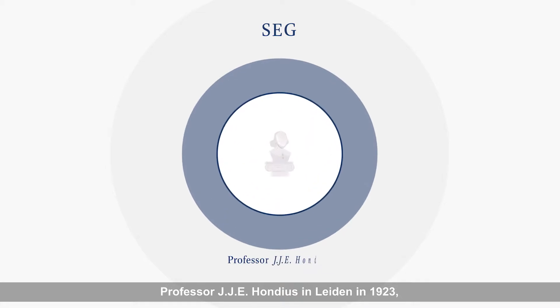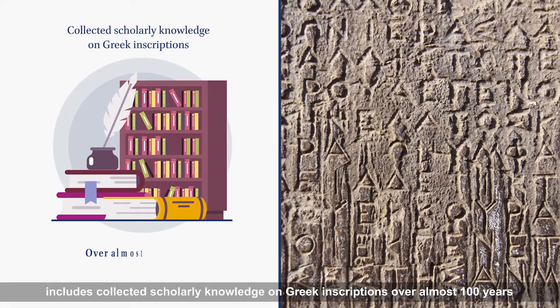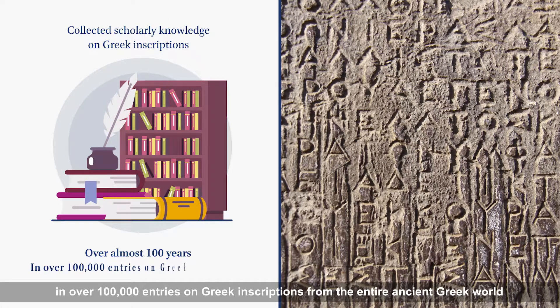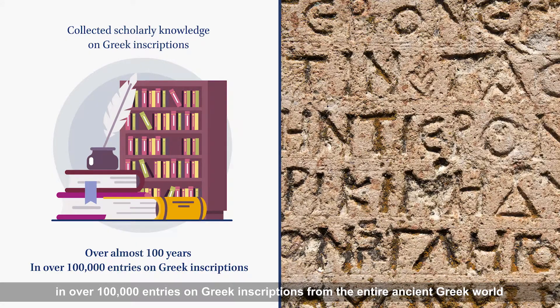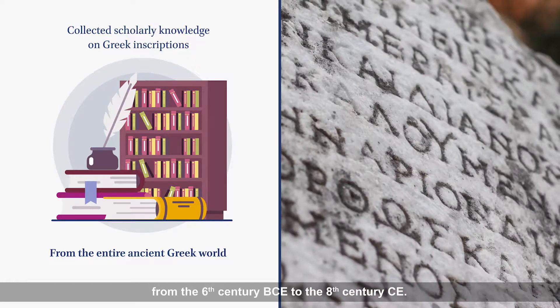Supplementum Epigraphicum Graecum, or SEG, which was started by Professor J.J.E. Hondius in Leiden in 1923, includes collected scholarly knowledge on Greek inscriptions over almost 100 years in over 100,000 entries on Greek inscriptions from the entire ancient Greek world from the 6th century BCE to the 8th century CE.